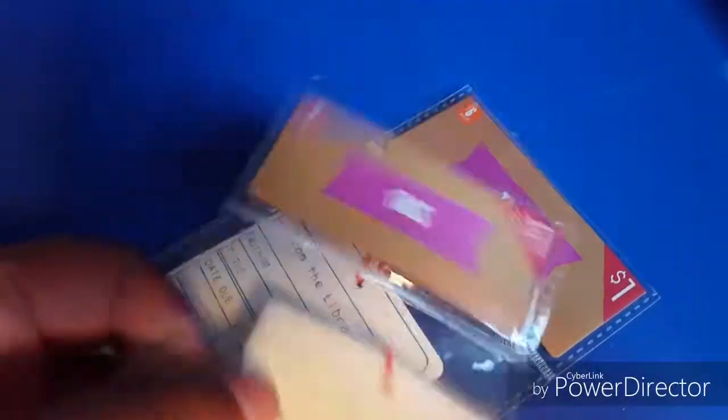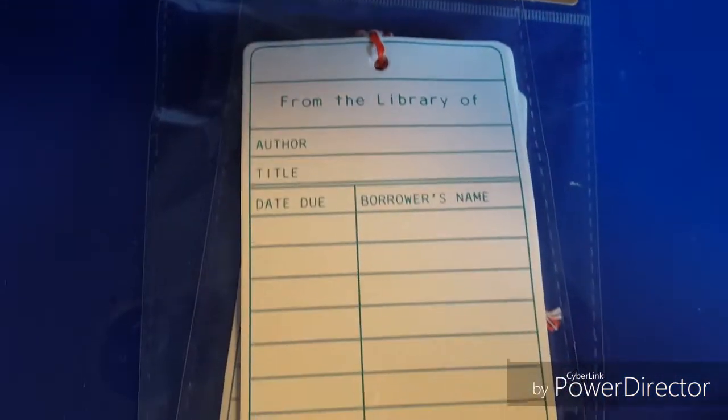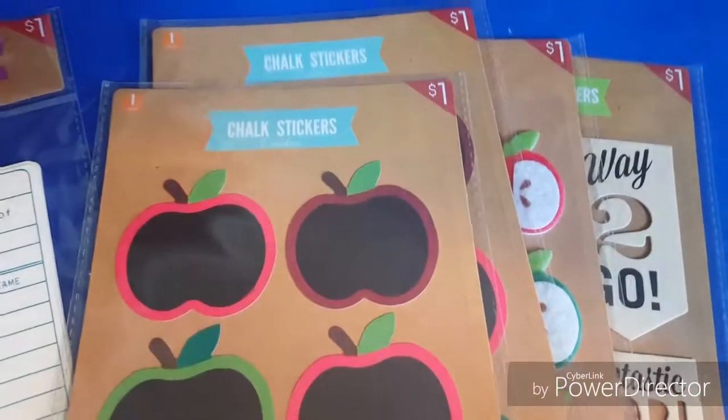I got these cute little tags. We have tons of books at our house, so I thought these tags would go perfectly inside those books to teach kids responsibility — like checking out books in our home library.